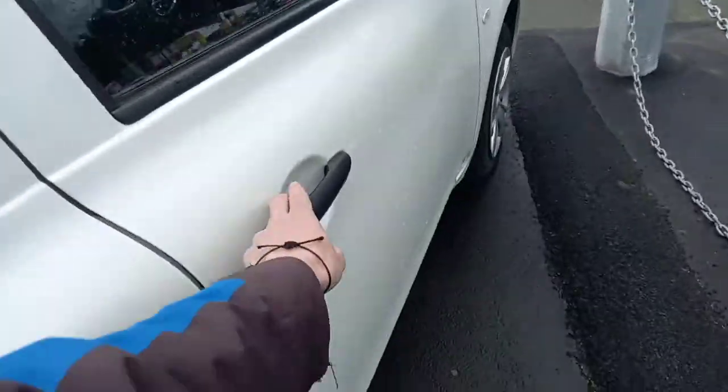Let's jump inside and have a look. For a start, it's a nice simple interior to use — the aircon is all nice and simple to use, and you've got your cup holders down below there as well.